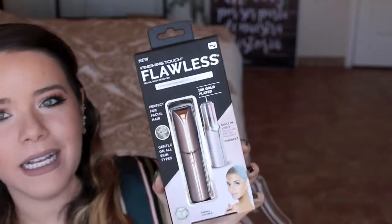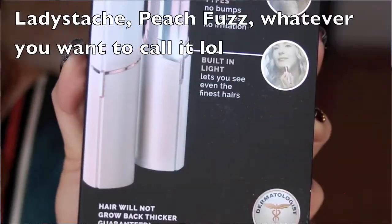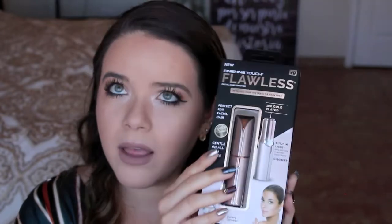I also got the Flawless Facial Hair Remover. I do wax — I use wax strips for my mustache and sideburns — but I have a lot of super tiny hairs along here where the highlight goes, and it's always bothered me. I don't wax there because it's too close to my eye and it's really sensitive. They have versions for the whole body, for legs and arms, and one specifically for eyebrows, but I got the facial hair remover. I gotta get my face nice and hairless for the wedding day!